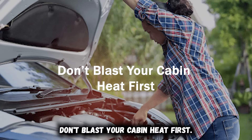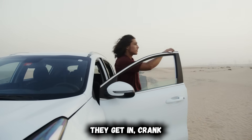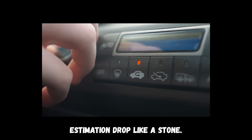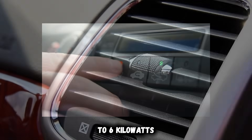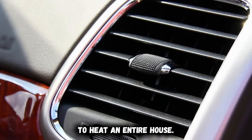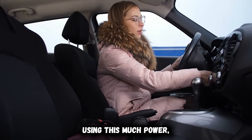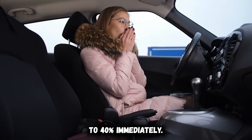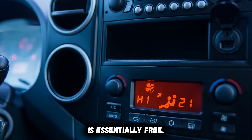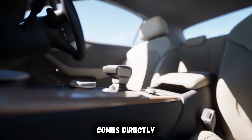Don't blast your cabin heat first. Almost every EV driver makes this mistake on their first cold morning — they get in, crank the heat to maximum, and watch the range estimation drop like a stone. Cabin heating in an EV draws 3–6 kilowatts of power continuously. In freezing temperatures, that's enough energy to heat an entire house. Your battery sees this massive draw and calculates a 30–40% range drop immediately. Gas cars hide this cost because waste engine heat is essentially free. EVs generate almost no waste heat, so every degree of cabin warmth comes directly from battery capacity.